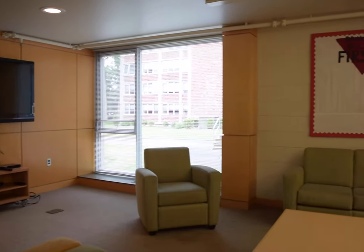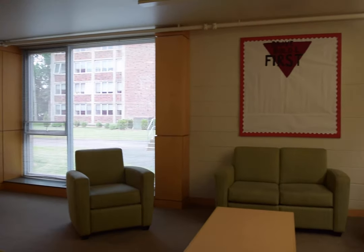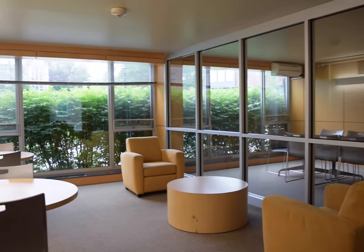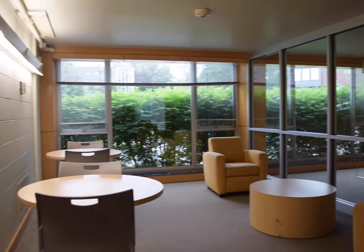In every building you will find a lounge or common space for residents to socialize and study in. These can be found on the ground floor of this building.